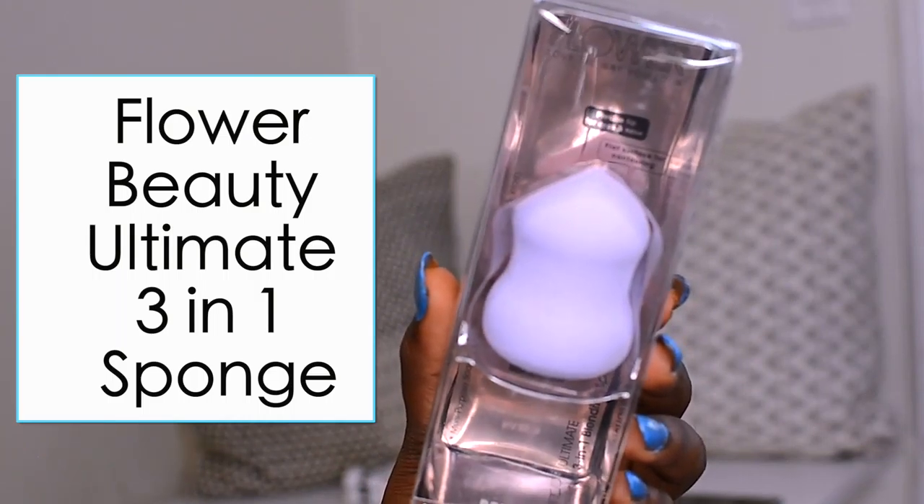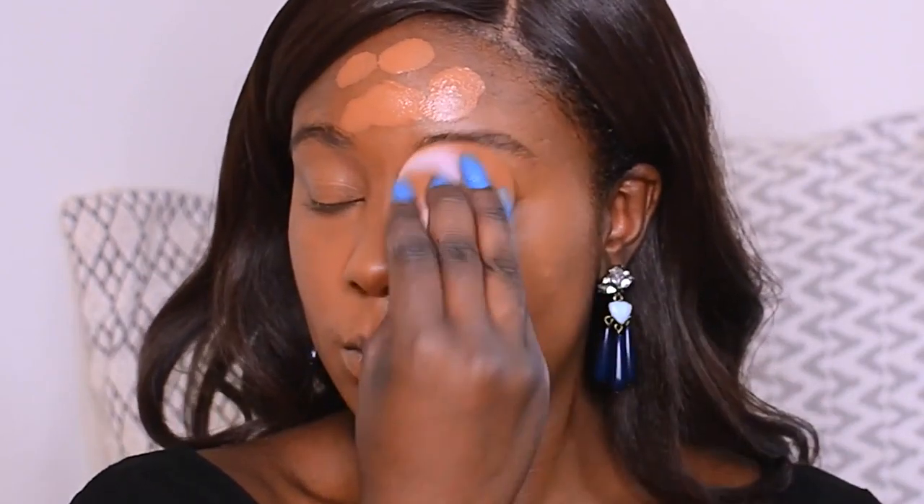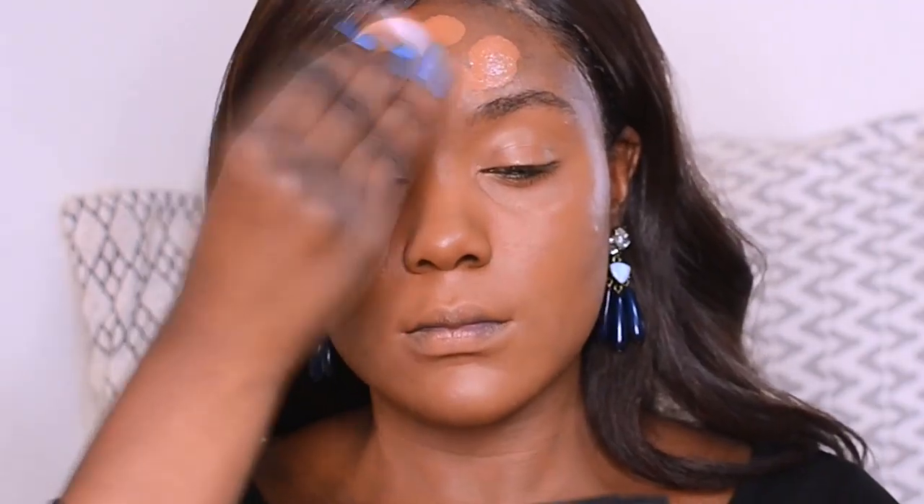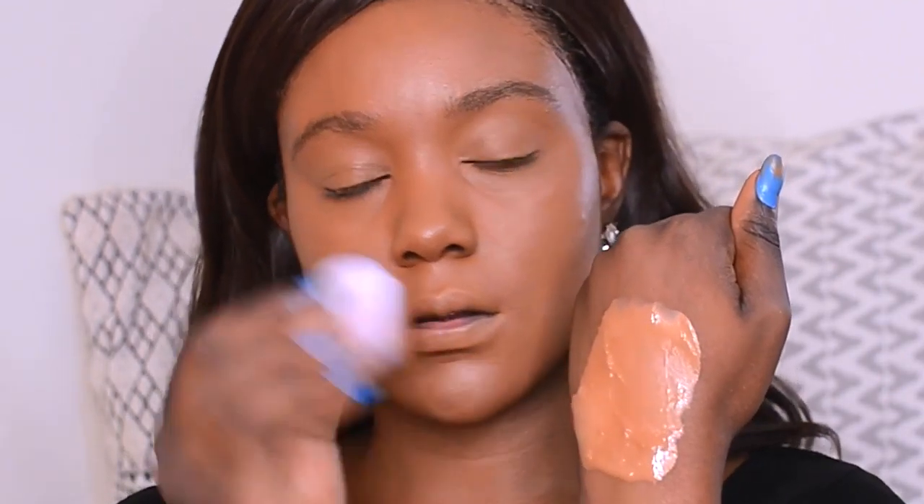To apply the foundation onto my skin, I'm going to be using the Flower Beauty Ultimate 3-in-1 Sponge. Move over beauty blender — this is my new sponge, and it's cheaper. It just retails for $10. Can we talk about how this foundation looks very natural on the skin, which I love? Also, you'll see that I did not use any concealer — I just used foundation all over my skin.